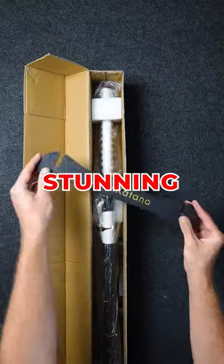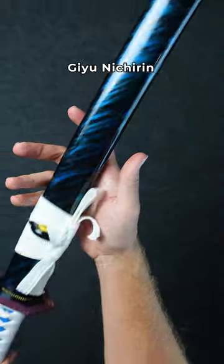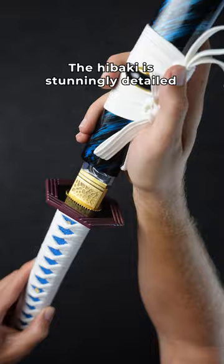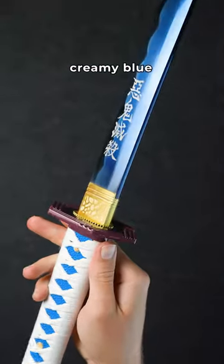One of our most popular swords just got a stunning revamp, and it might be my favorite katana. This is our new battle-ready Giyuu Nichirin, upgraded with a giga-vibrant saya — but that's not even close to the best part. The habaki is stunningly detailed, and the blade is so clean and creamy blue.